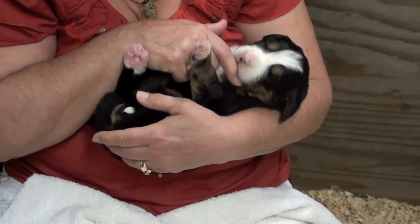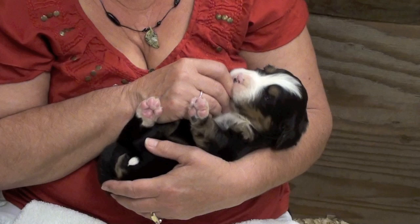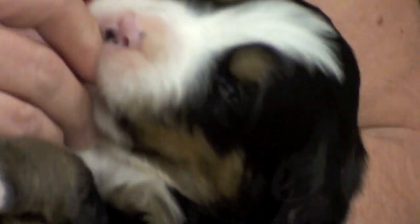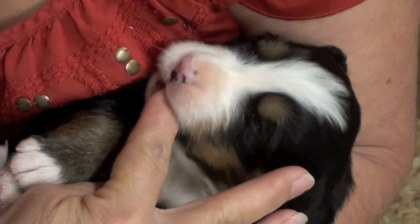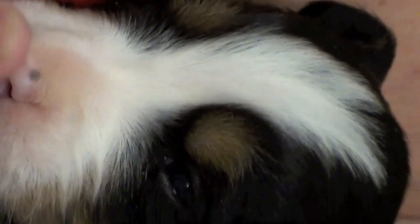Very cute little girl. Just loves having those gums rubbed — they just love that. Just rub my gums and make me feel good. You're liking that Snow White, feel good? Look at her, she's so cute. She's such a gentle soul — this is a gentle girl.